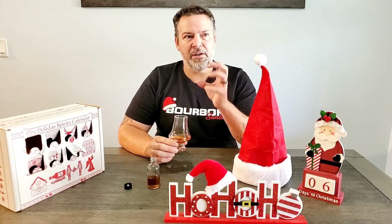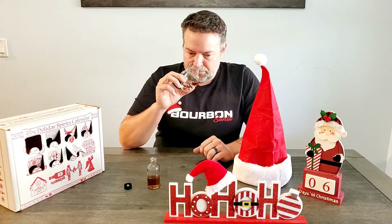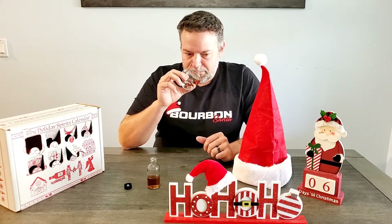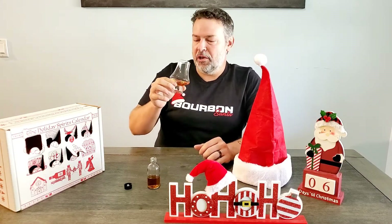There's almost a candy-coated apple note to it, and there's a breadiness behind all of that. If you're ready, I'm ready. The apple note comes through even more on the taste than it was on the nose.